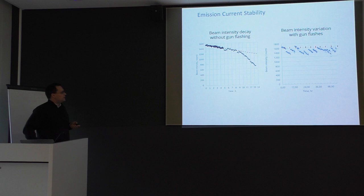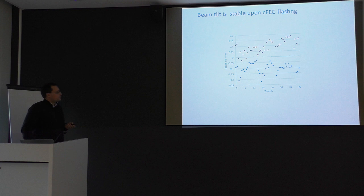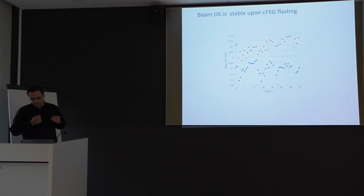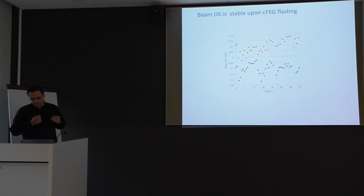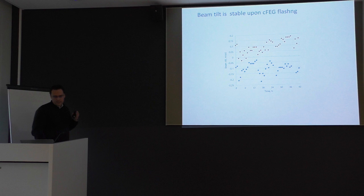We also checked what happens with beam tilt during flashing. We saw that over about two days, the beam remains very stable within 0.1 milliradians, which is good enough for resolution below 2 ångströms. The overall conclusion is that beam intensity fluctuates more than desired — although JEOL engineers are working on it and we hope it will be improved — but overall beam quality is very stable.